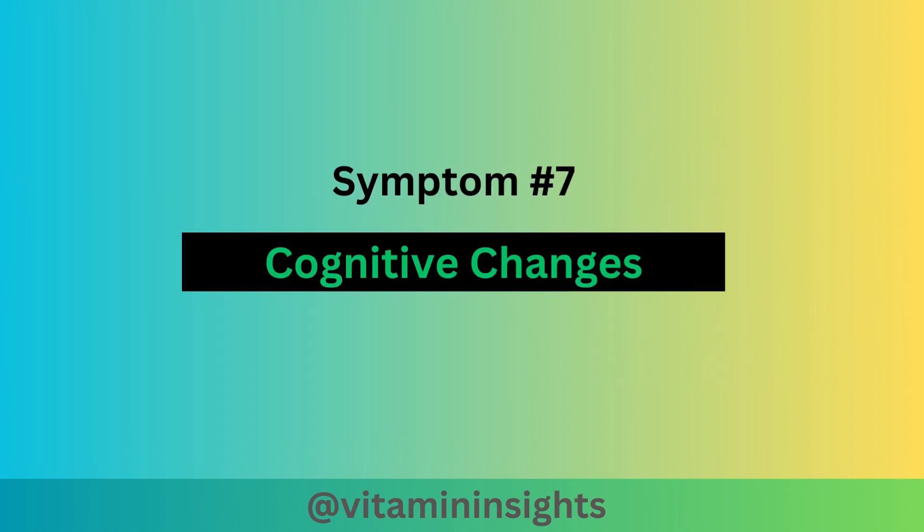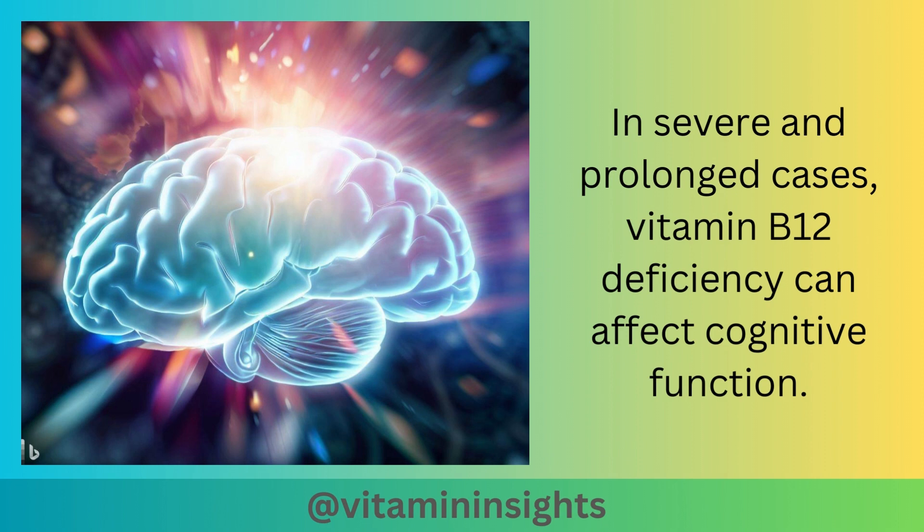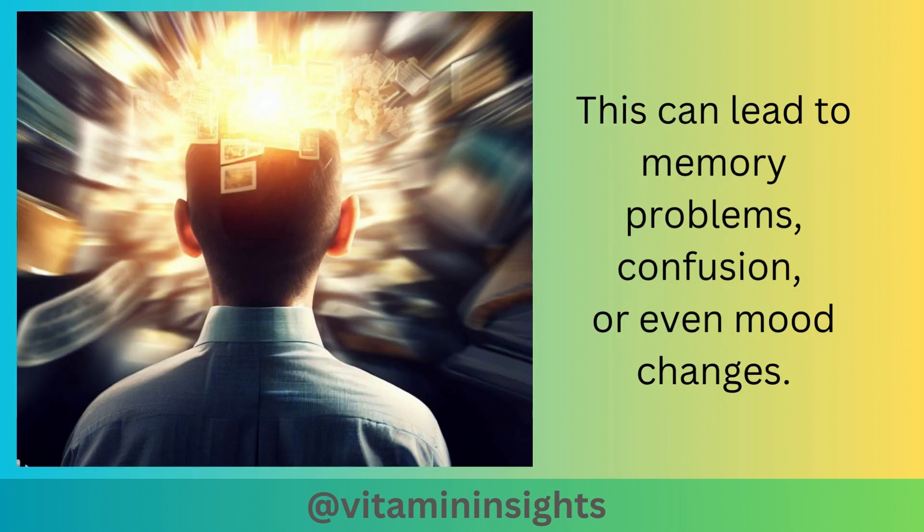Symptom number 7 is cognitive changes. In severe and prolonged cases, vitamin B12 deficiency can affect cognitive function. This can lead to memory problems, confusion, or even mood changes.